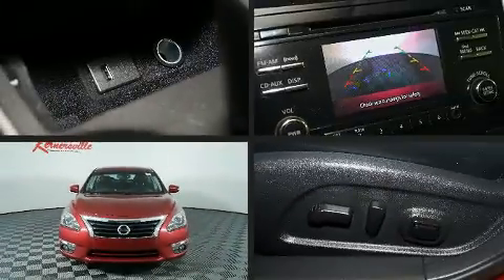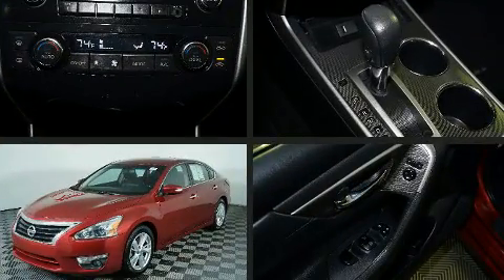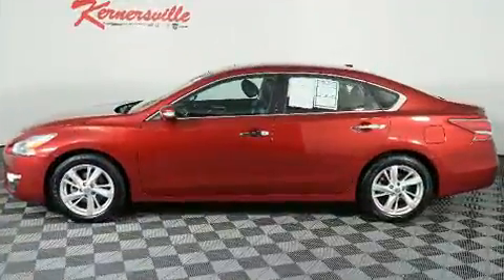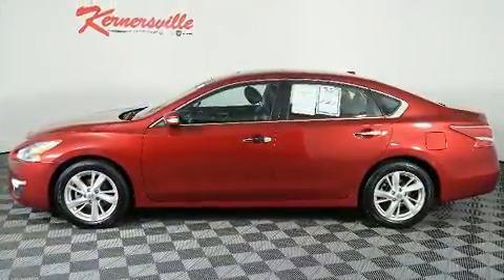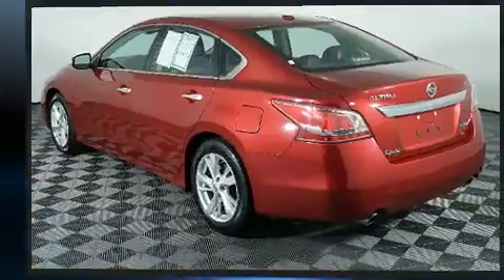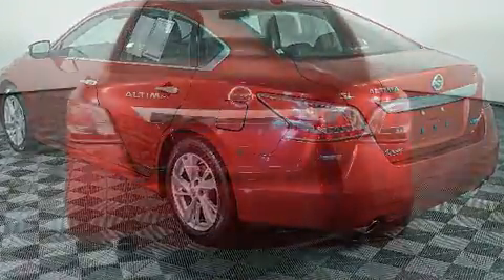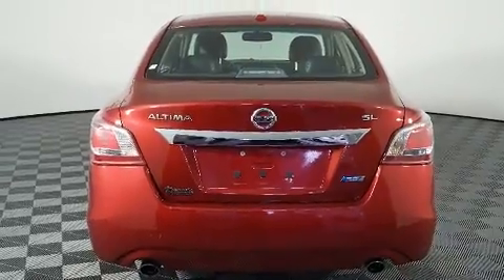Here's a great deal on a 2013 Nissan Altima. This four-door, five-passenger sedan still has less than 80,000 miles. It features a continuously variable transmission, front-wheel drive, and a 2.5-liter four-cylinder engine. Nissan prioritized practicality, efficiency, and style.